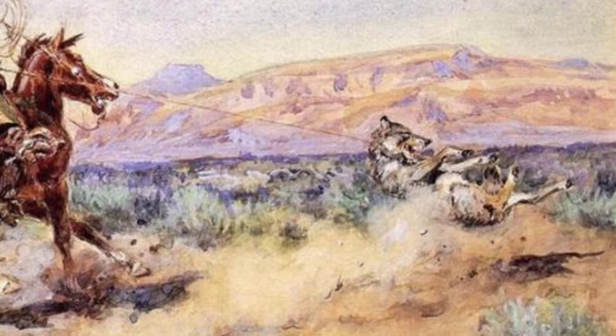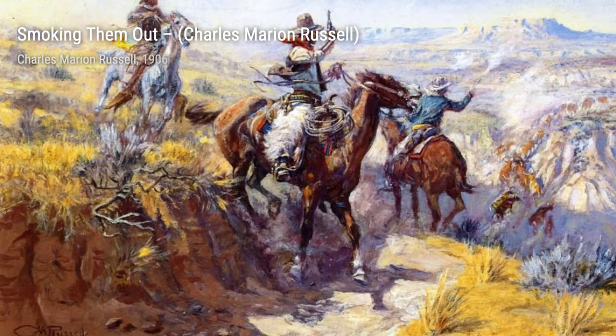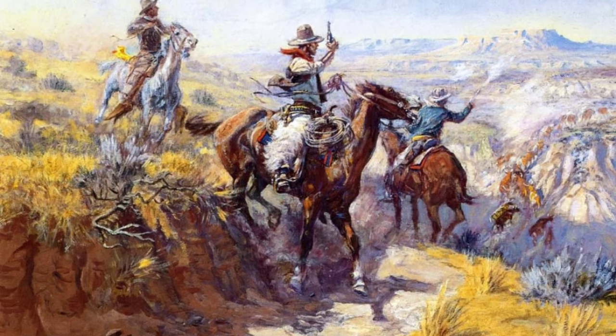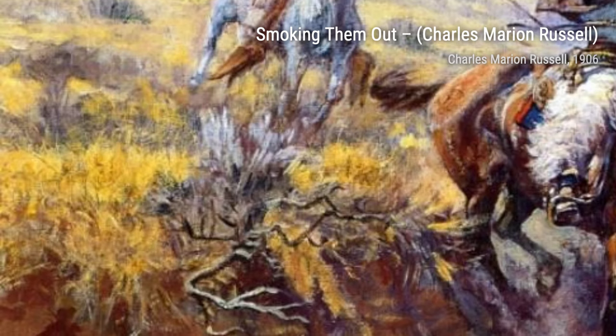In Smoking Them Out, Russell showcases the technique of smoking out bees from a hive. The attention to detail in the smoke and the expressions on the cowboys' faces make this painting a fascinating glimpse into the daily life of cowboys.